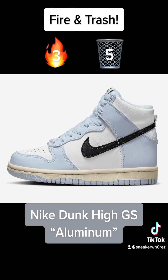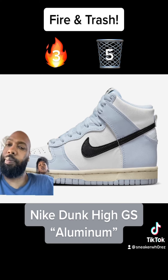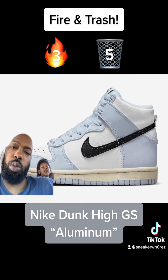Next we have the Nike Dunk High GS Aluminum. At this point Nike just flooded the market with dunks. Nothing special about these. I won't be buying them, I wouldn't be spending my money on them. Trash.